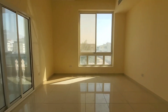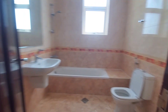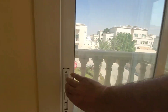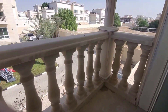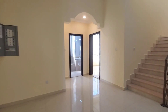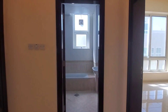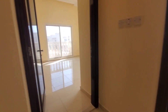This is the second master bedroom with an outside balcony. Now we will go to the two common bedrooms. On the first floor there are two common bedrooms. This is the common bathroom for these two bedrooms.